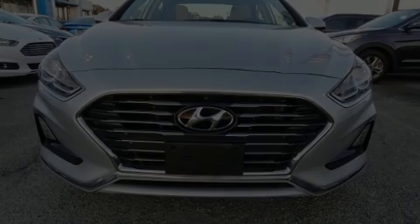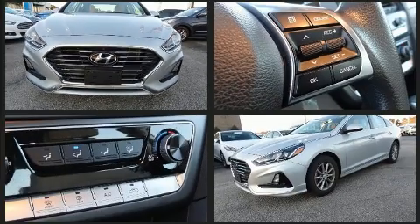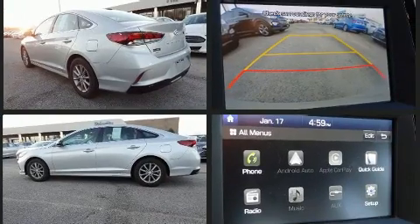Here's a great deal on a 2018 Hyundai Sonata. This four-door, five-passenger sedan has not yet reached the 20,000-mile mark. It features a front-wheel drive platform, an automatic transmission, and a 2.4-liter four-cylinder engine.